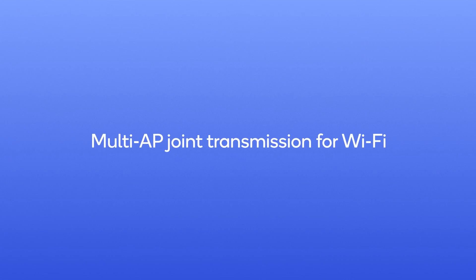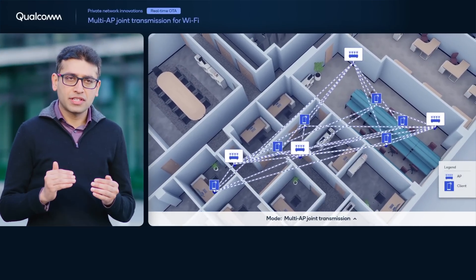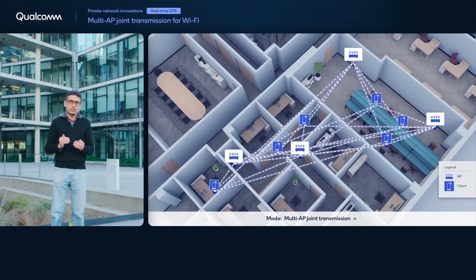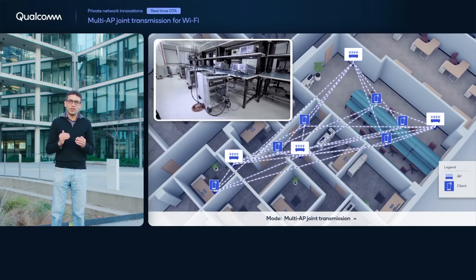Multi-access point joint transmission significantly increases multi-user network data throughput in enterprise-like Wi-Fi access point deployments over today's single-cell multi-user MIMO networks. In our live testbed, we demonstrate for the first time multiple Wi-Fi access points cooperating for joint transmissions using precise over-the-air synchronization for phase, timing, and frequency. The multiple access points effectively act as a single antenna array.